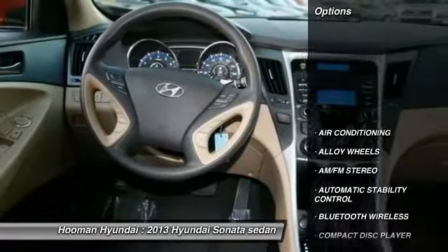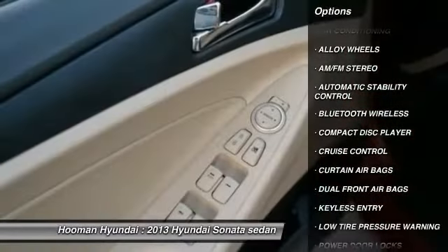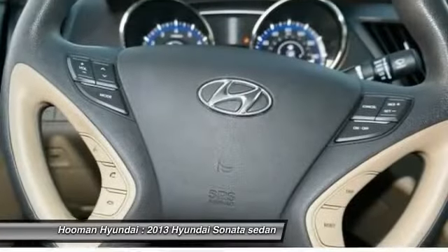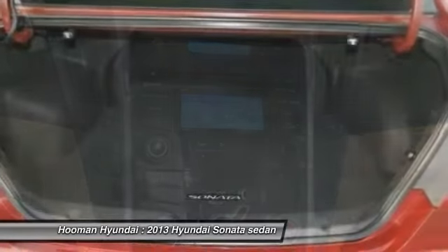Here are some of this vehicle's great options: traction control, keyless entry, Bluetooth wireless data link for hands-free phone, alloy wheels, power steering, air conditioning, front automatic stability control, cruise control, AM FM stereo radio, and trip odometer.